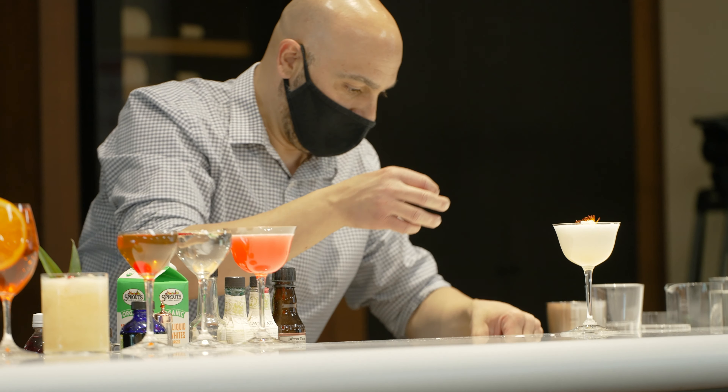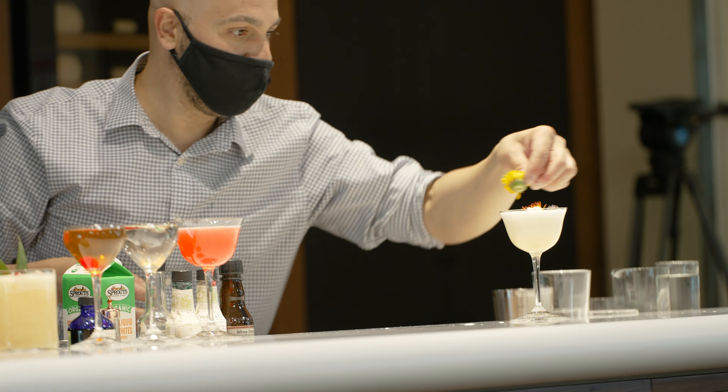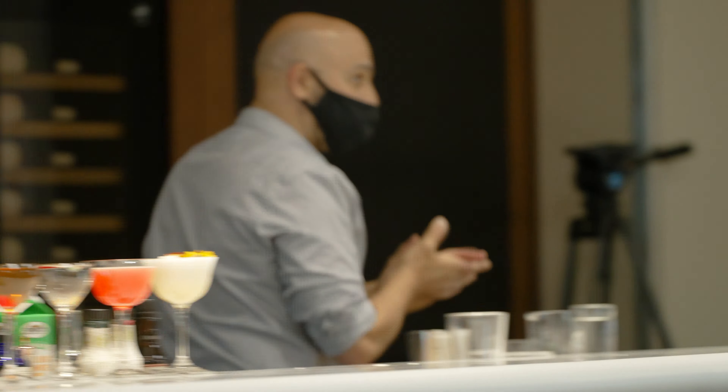Hey everybody, Go Rebels Go! Today I am at the University of Nevada Las Vegas, UNLV, where I will be teaching some hospitality students all about cocktails. I'm looking forward to this one.